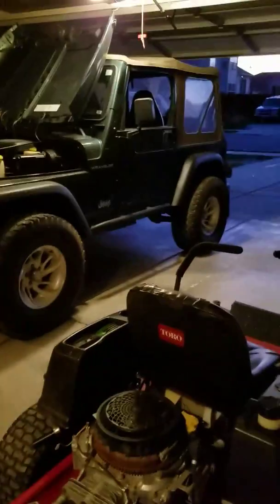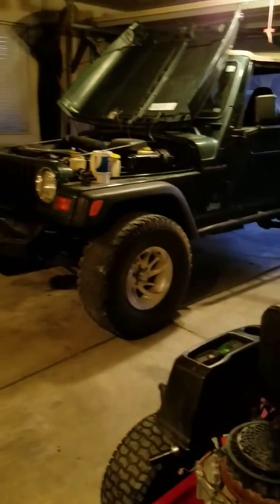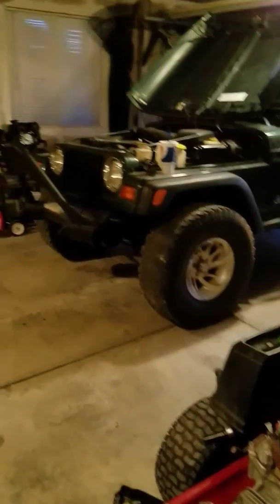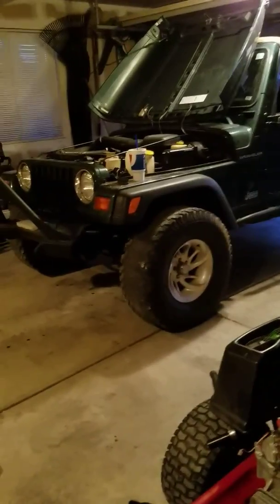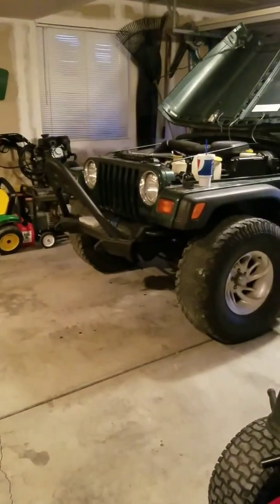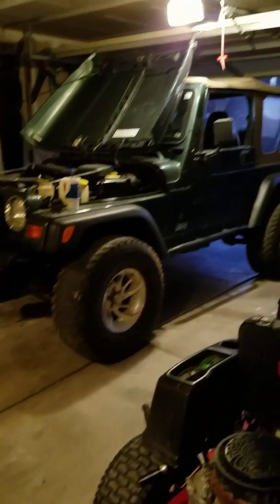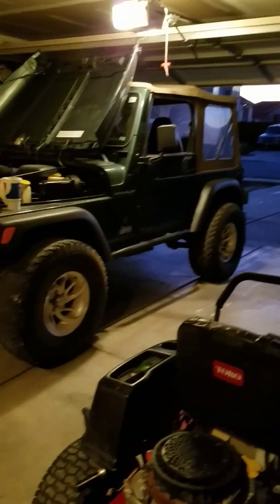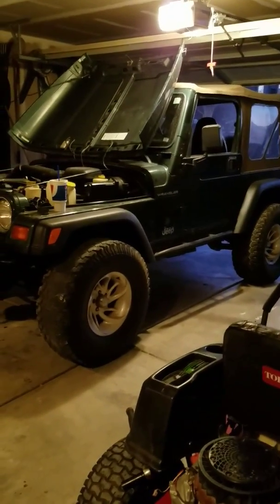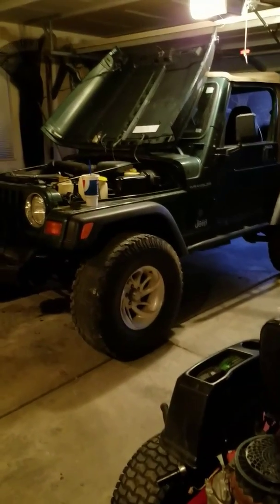Hey YouTube, it's Brett here. Here's my 1999 TJ Jeep Wrangler. I am having a problem with it — it's throwing a code P1391, which comes back as a crank position sensor. I've replaced that, I've replaced the coil, I've replaced the spark plugs, and I've replaced the wires.